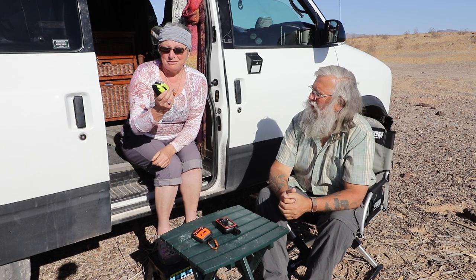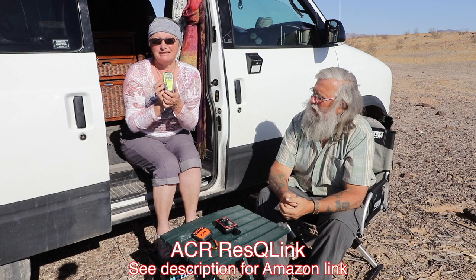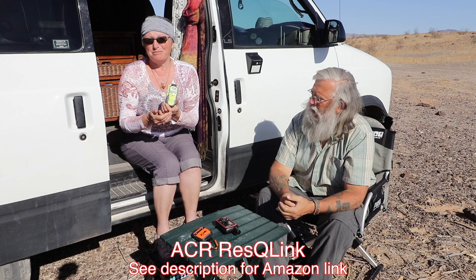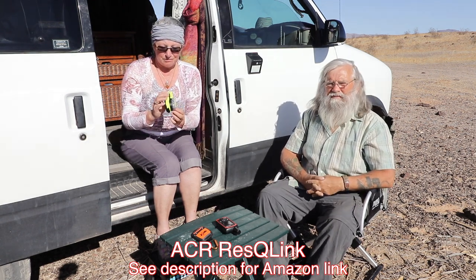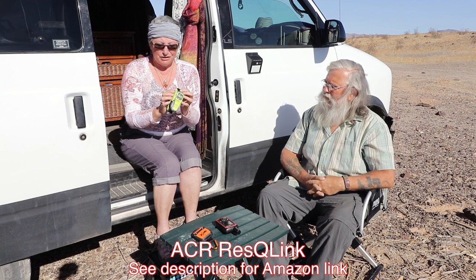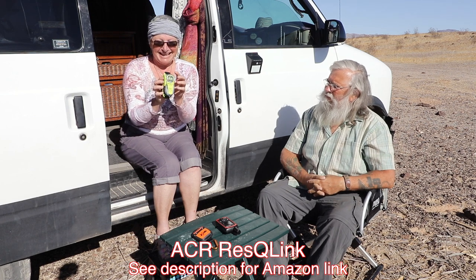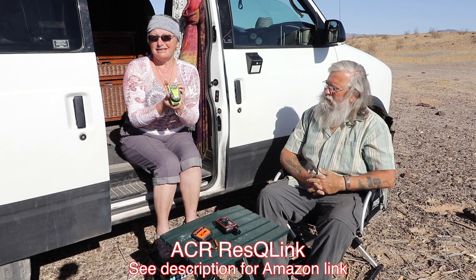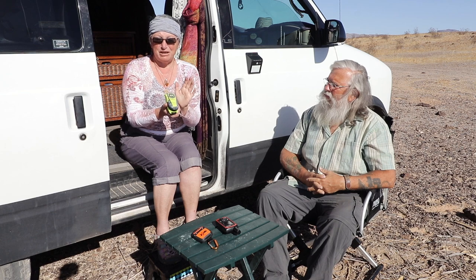One of the beacons we tested was the ACR ResQLink. It's just a very basic rescue device — you can't do anything else with it. You can't text people, you can't post things to Facebook, you can't do tracking or anything like that. It's very simple: you flip up the antenna, push the button, and help is on the way. I didn't choose this one for the fact that it can't do anything else — it can't get you roadside assistance. It's strictly a rescue beacon.